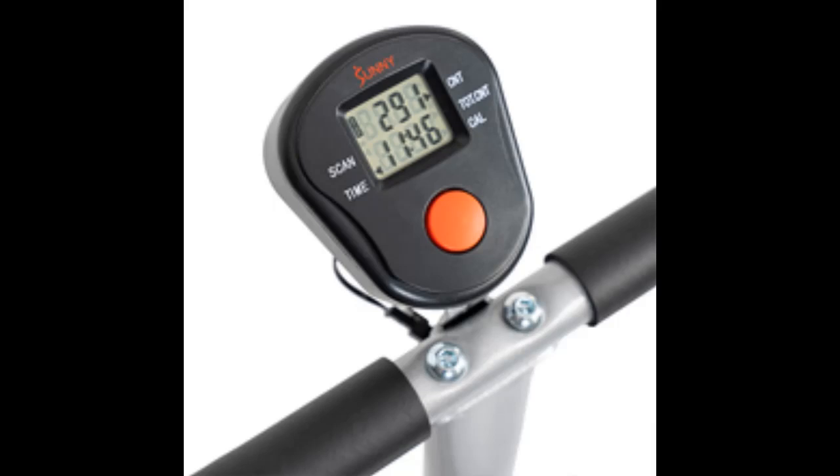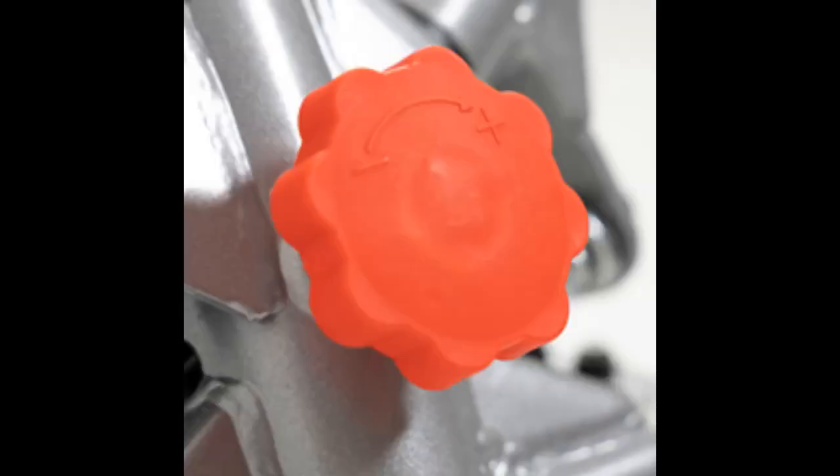Quiet and Smooth: Equipped with quiet and smooth hydraulics, ensuring a noise-free and seamless workout experience. This feature allows users to exercise without disturbing others, making it ideal for home use and distraction-free workouts.